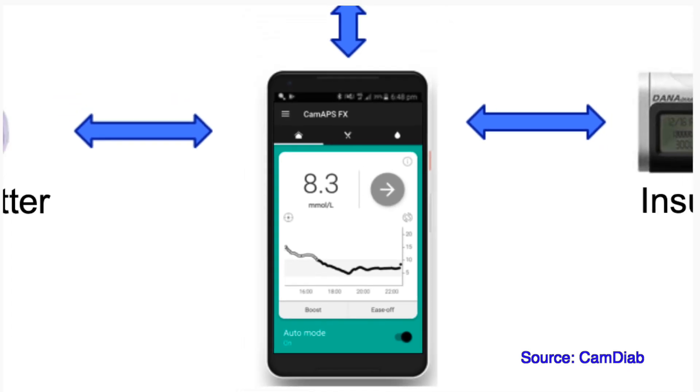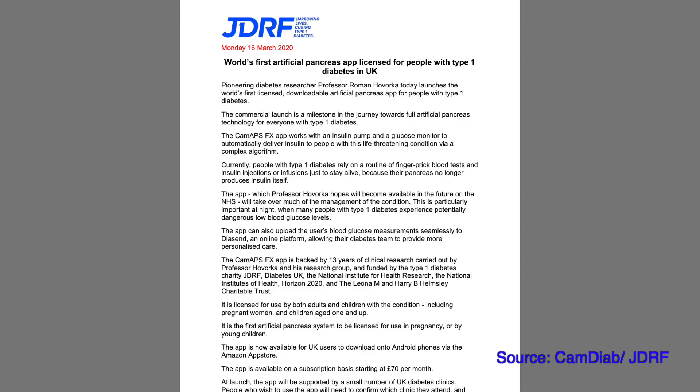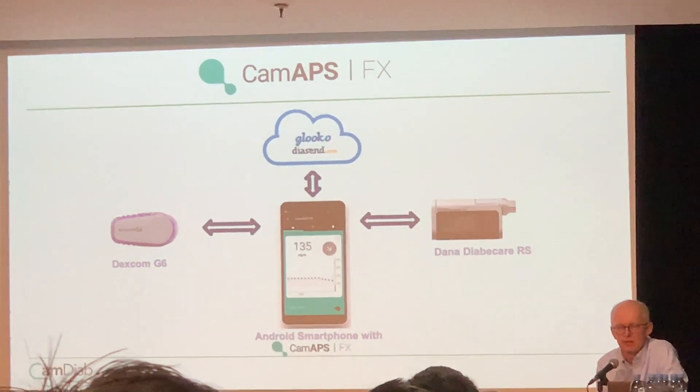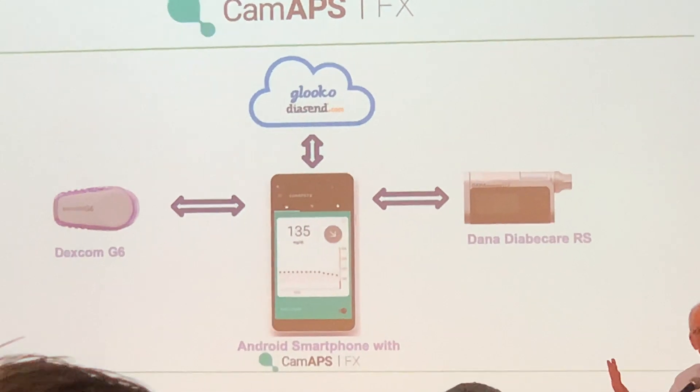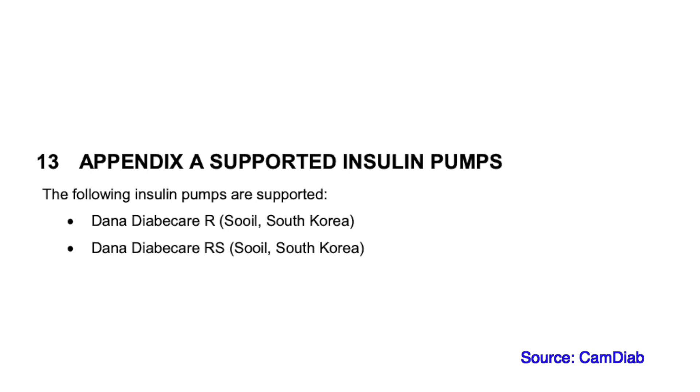Let's start with CAM APS, or Cambridge APS, by Dr. Roman Havalka. This closed-loop system is made in the UK in Cambridge by CAM Diab Limited and is a result of over ten years of research done by Dr. Havalka at Cambridge University. The system is fully controlled by your own personal Android smartphone using an app called CAM APS FX. You can download this app and connect your existing insulin pump and CGM. Currently the system works with Dexcom G6 CGM and Dana RS and Dana R insulin pumps.